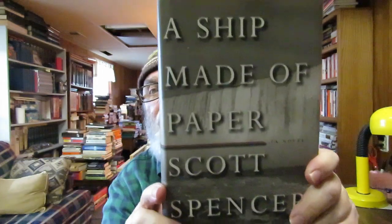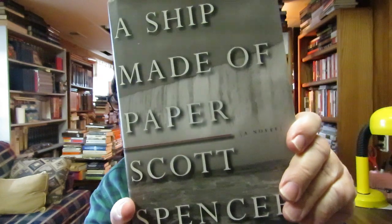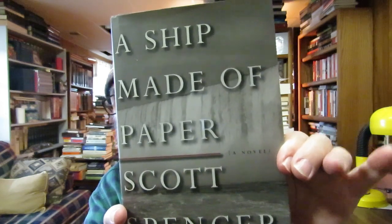I also picked up this paperback novel by Scott Spencer, 'A Ship Made of Paper.' I was reading it about a year ago and got halfway through but didn't finish it for some reason. I like his writing — I didn't de-haul him this summer. I have like three or four of his novels.